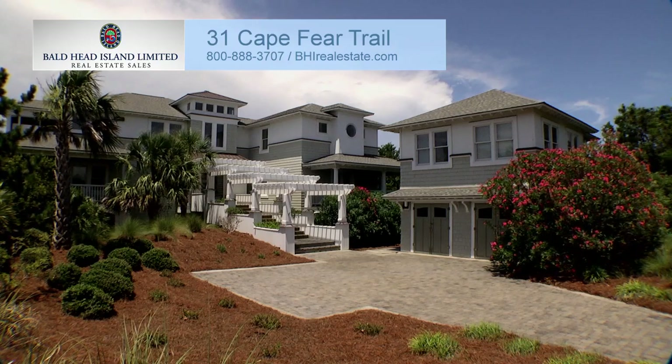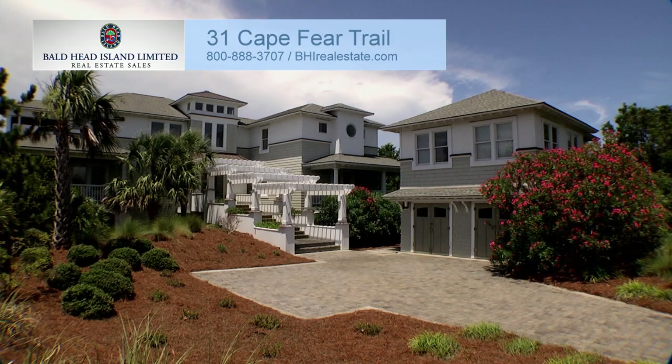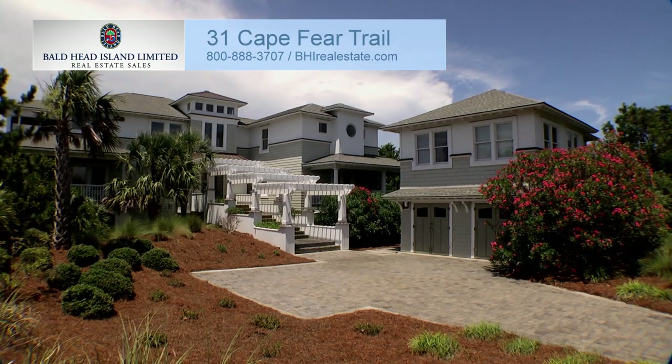For more information, call Bald Head Island Limited Real Estate Sales at 1-800-888-3707 or visit bhirealestate.com.